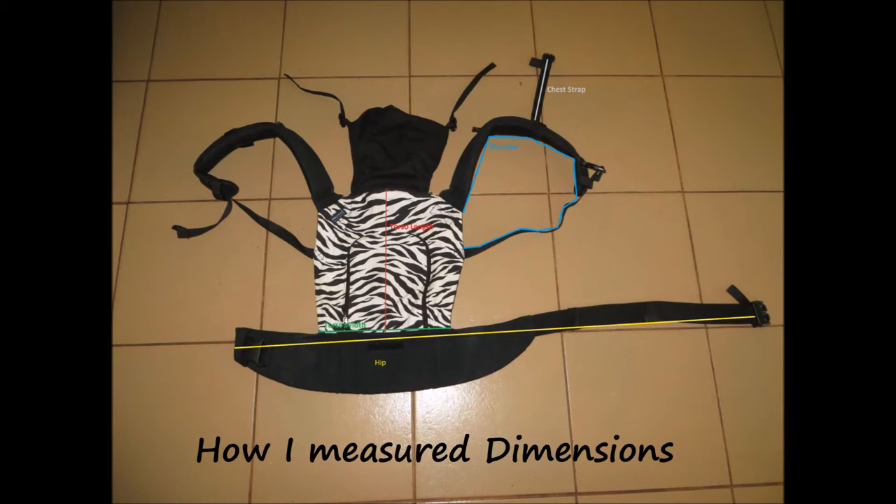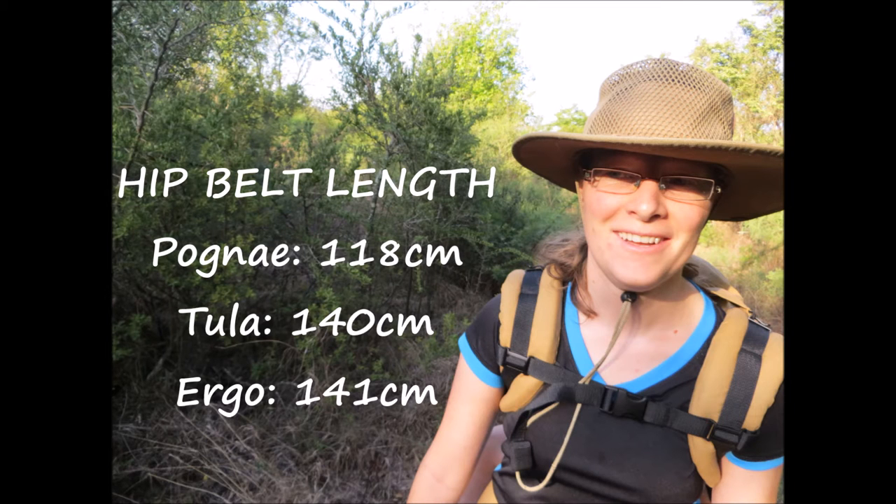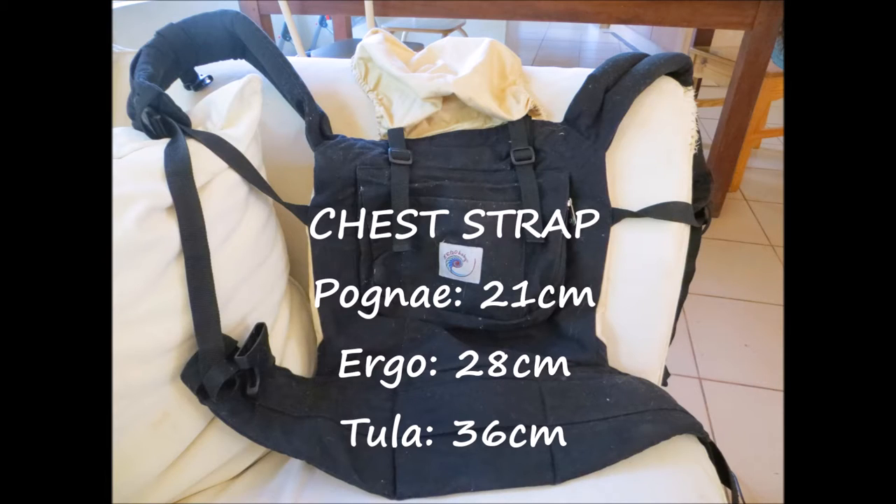This image shows how I measured the dimensions of the carrier. You can pause here if you want to examine it more closely. The shoulder, hip, and chest straps were all measured at their maximum lengths. The torso is the part of the carrier supporting your child — the Pogne is the smallest, and the Tula is the largest. Again, the Pogne has the smallest hip belt, and the Tula and the Ergo have similar lengths. The Tula has the longest shoulder straps, and this was measured with the compression straps tightened. Feel free to go back and pause on the relevant images if you want to take a closer look at the dimensions.